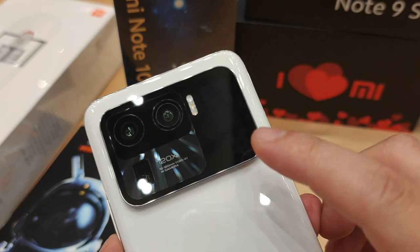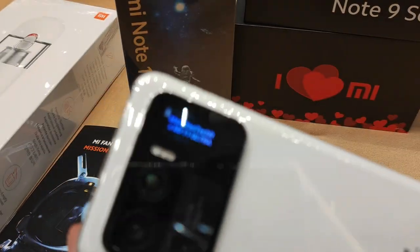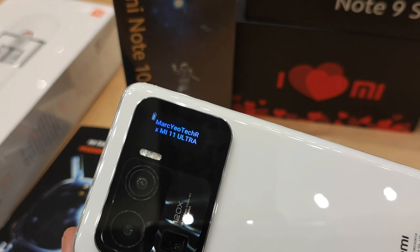If you can see here, there's a second display on the back. If you double tap it, it looks cool, isn't it?